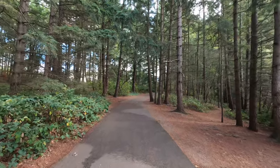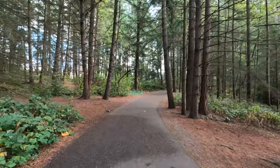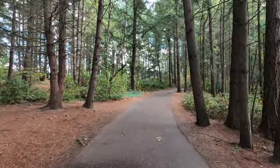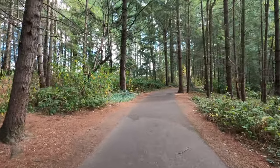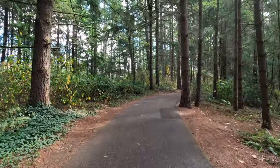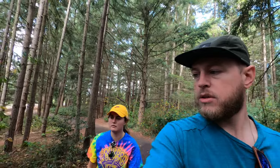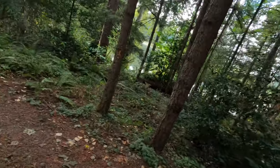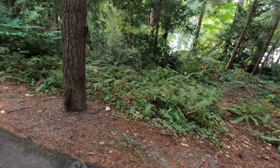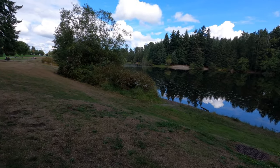This sort of reminds me of the park out in Smyrna that we used to go to — Sharp Springs. Remember how often we used to drive there after work? I like these trees better though. A lot of people out here too, which is a good thing. Look at all the wild ferns — this is really nice out here.